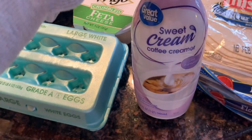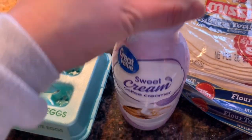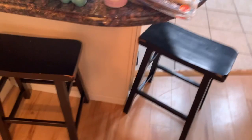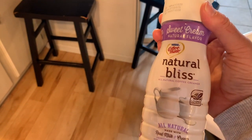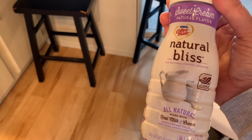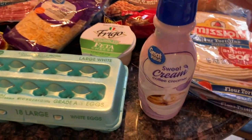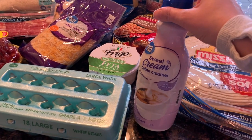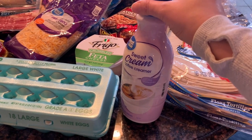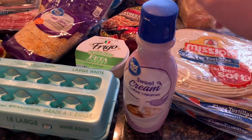We're gonna try this Great Value sweet cream coffee creamer. I normally buy the Coffee Mate Sweet Cream Natural Bliss, but I checked the ingredients and they're the same. This one is about $2.68 for 32 fluid ounces, but the Coffee Mate one is like $4.98, so we're gonna see if this one's just as good because it's way cheaper.